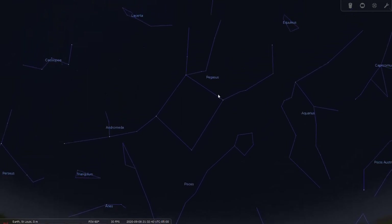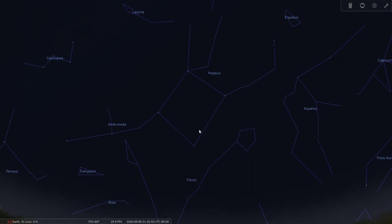Looking up a little higher, there's the square with lines drawn off of it. Pegasus is actually represented by a winged horse in the sky. Let me show you what a large part of the sky Pegasus occupies.